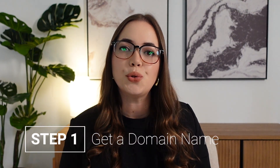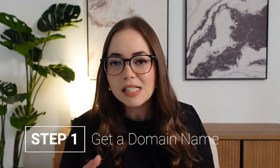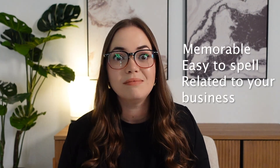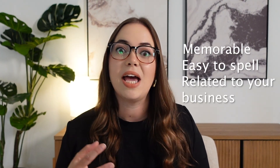The first thing you're going to need to do is choose a domain name. This is basically your website's address, like mine is ownthemomentbooth.com, or maybe yours is capturethememories.com. You want your name to be memorable, easy to spell, and related to your business. Put yourself in your customer's position — are they going to be able to easily remember it, spell it, and type it out?